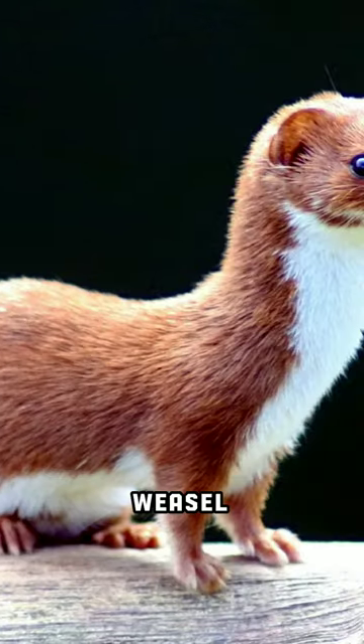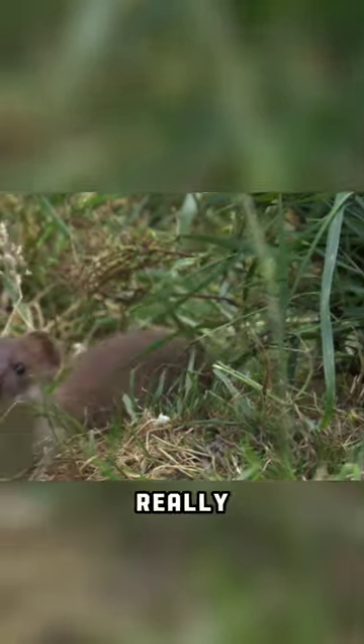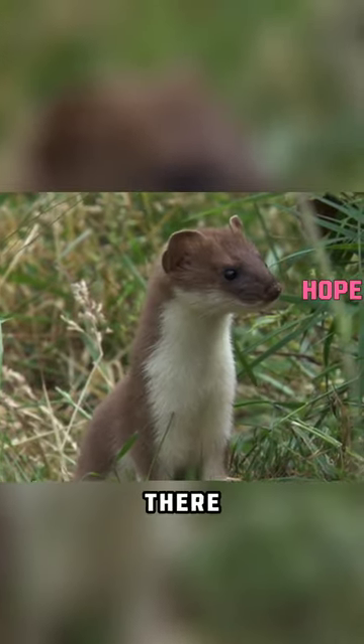Stoat and least weasel. They look identical, and it's really tough to distinguish them from each other. But wait, there is hope.